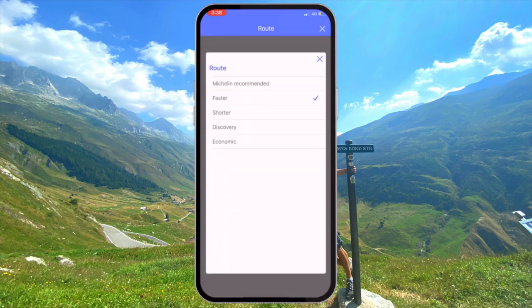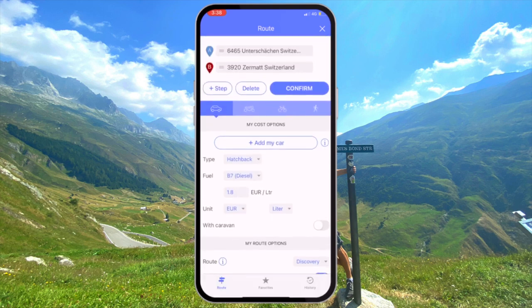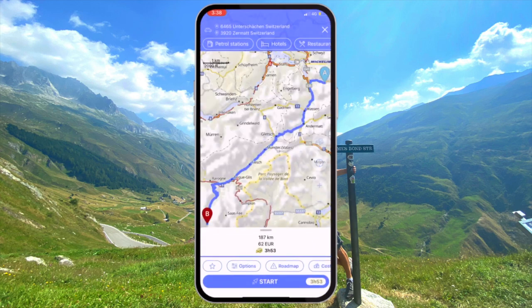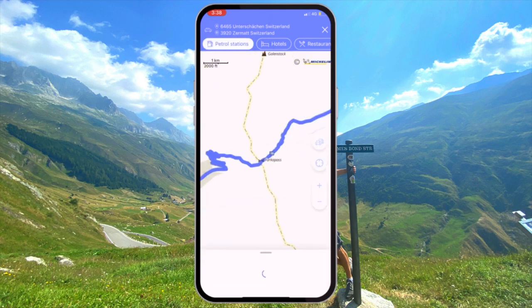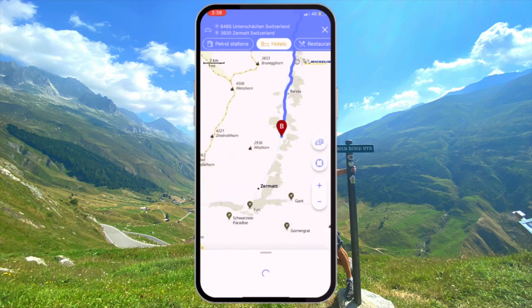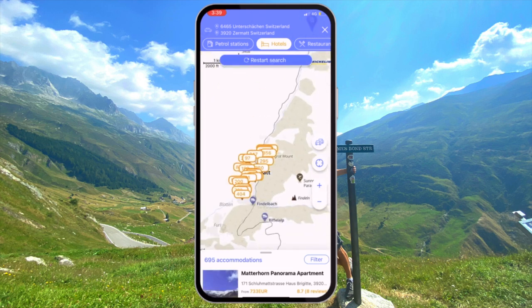The Via Michelin app allows you to set different criteria for how your route planning takes place. There's Michelin recommended, a discovery route, or if you're in a hurry you can just go for the fastest route possible. You also have the added convenience of being able to show gas stations, accommodation options, and food options at your destination or anywhere along your chosen route.